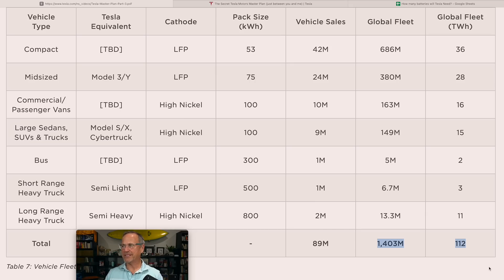Looking at the global fleet totals: replacing the entire 1.4 billion internal combustion engine vehicle fleet with EVs would require 112 terawatt hours — or 112,000 gigawatt hours — of battery storage. That's not a per-year number; it's the full replacement target that will take roughly 20 years. On an annual basis, you'd need 42 million compact cars per year. Tesla's initial plan calls for 4 million — just 10% of the necessary number — though they intend to scale toward 20 million total vehicles, perhaps 14–15 million being compact cars.